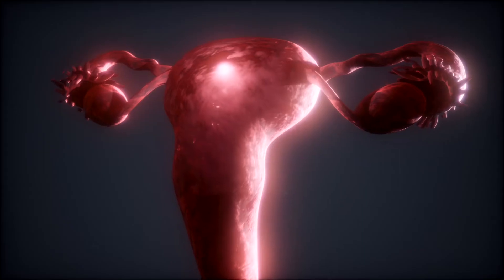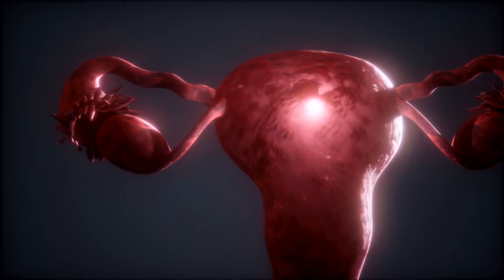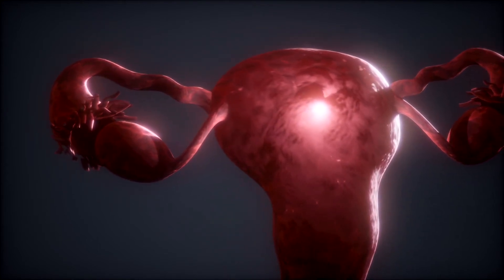It is very likely that your practitioner will order a colposcopy. A colposcopy is a procedure that closely examines the cervix, vagina, and vulva for signs of disease. I will warn you against watching videos on colposcopy because the visuals are far worse than the actual procedure.